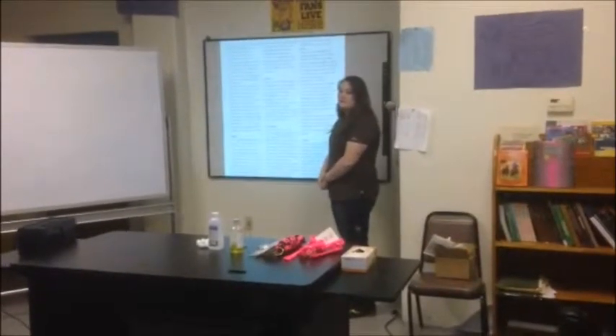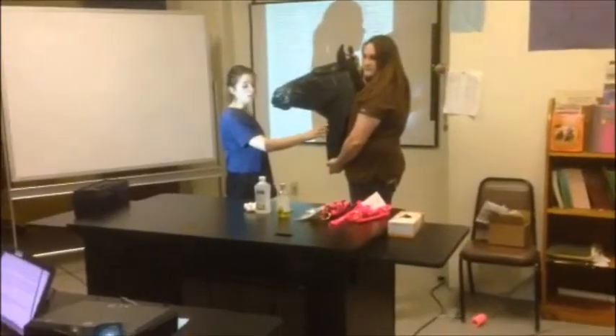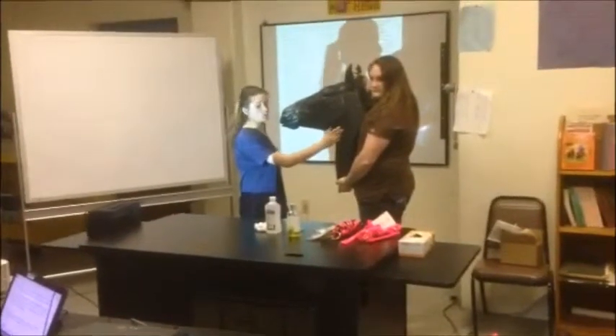The drug is administered intravenously. The injection will be administered in the jugular vein on the left side of the horse and the anterior thread of the neck. The jugular vein is found in the jugular furrow.